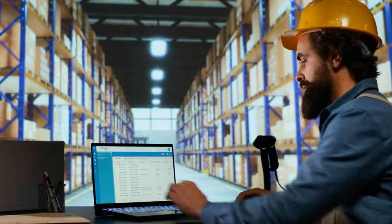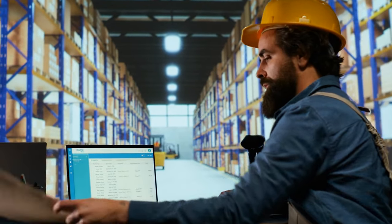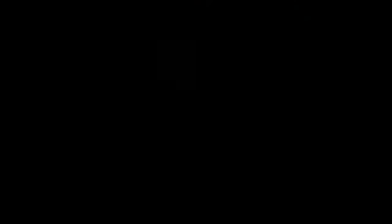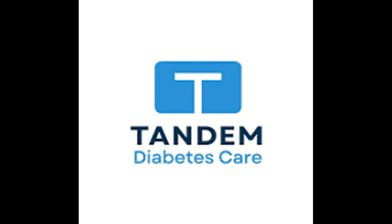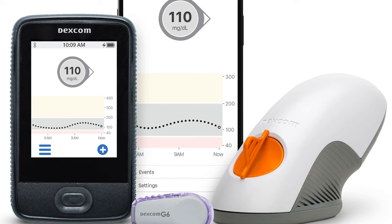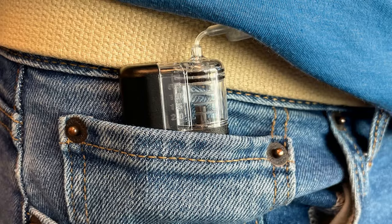The news just got better as Tandem announced they were ready to ship the product — from this channel's research, that includes anywhere in the world. Tandem Diabetes Care is a company that develops and manufactures insulin pump technology for the management of type 1 diabetes. One of their key products is the T-Slim 2 Insulin Pump, which is known for its advanced features and integration with continuous glucose monitoring systems. The Mobi is the newest offering from Tandem.